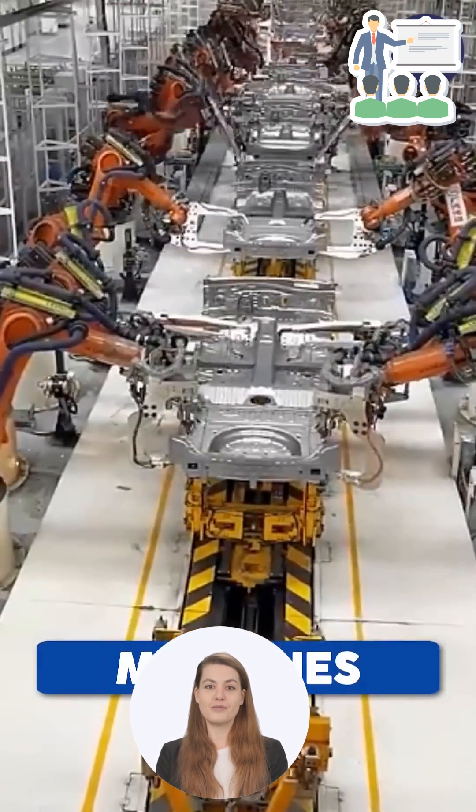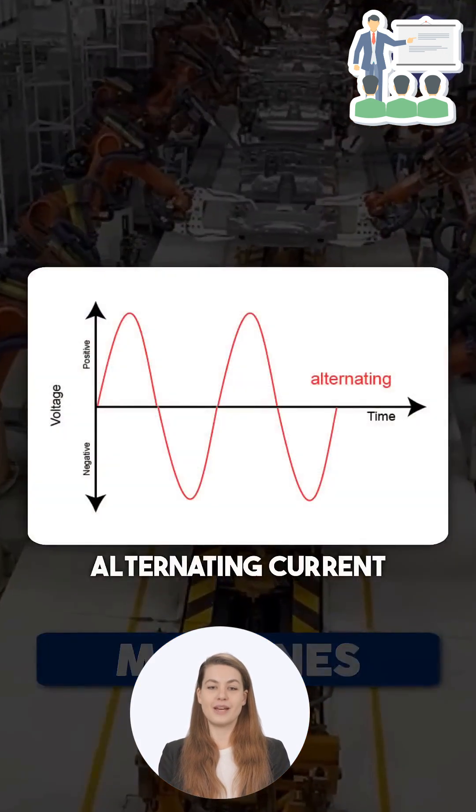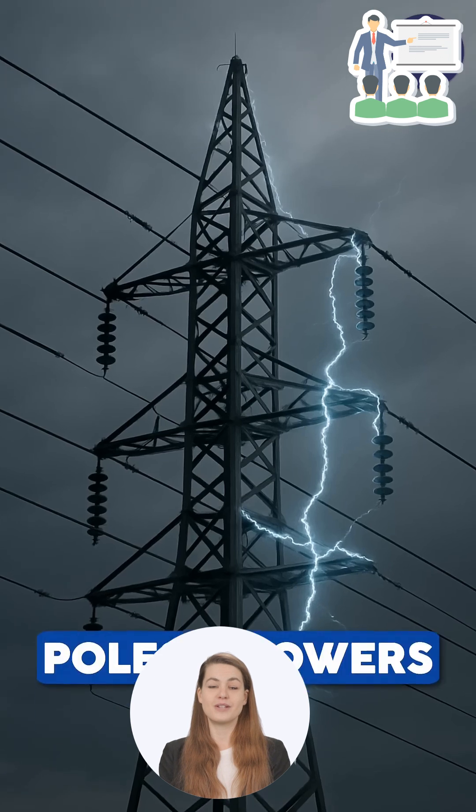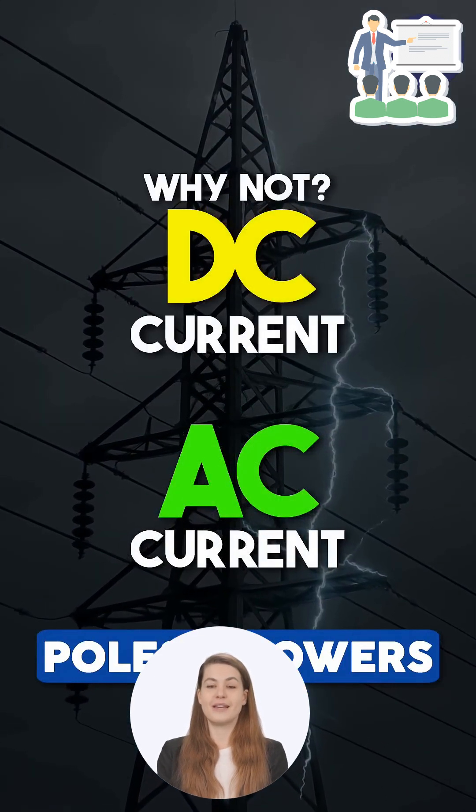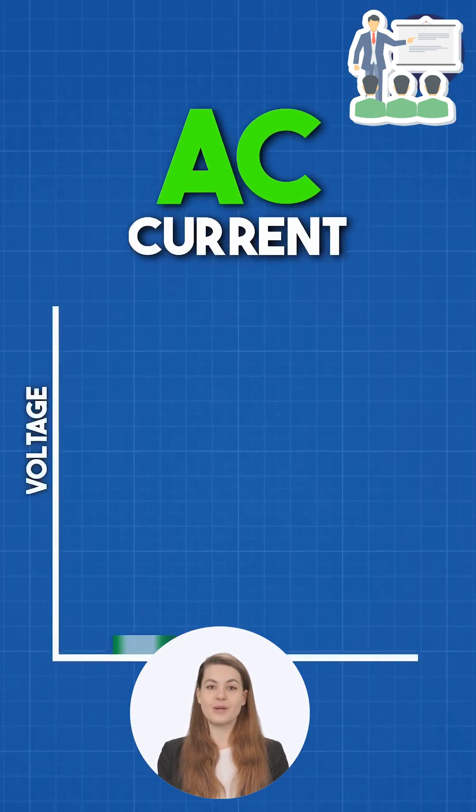And here's another win for AC — it's cheaper and easier to generate on a large scale. So thanks to efficient transmission, lower losses, and easier generation, AC is the clear winner for powering the modern world.